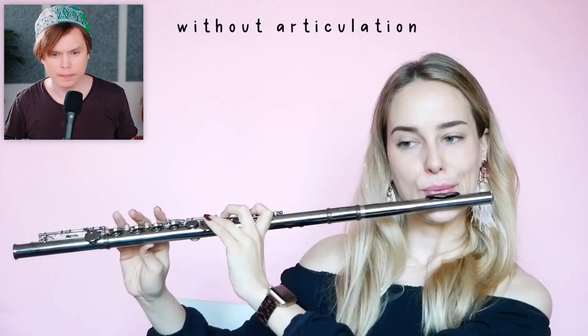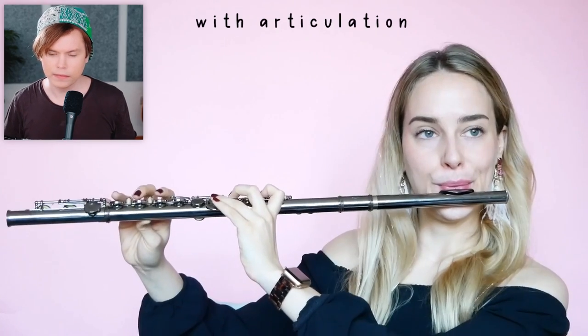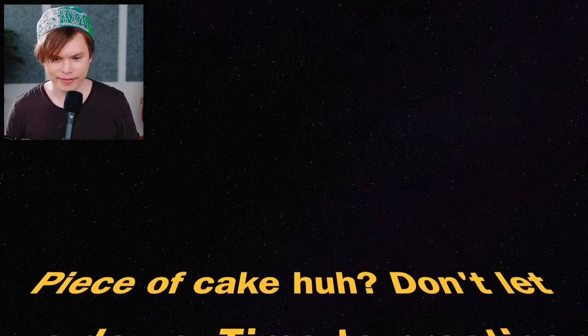Articulation. If we didn't use our tongue to articulate on the flute, everything would sound slurred or connected. When teaching articulation in the very beginning, I like to tell my students to imagine that they have an uncooked grain of rice on the tip of their tongue, and to imagine that they're going to try to spit it across the room. That sounds so good when she does it. Why does it sound as good when I do it? I've practiced for a long time now. I'm five minutes in.